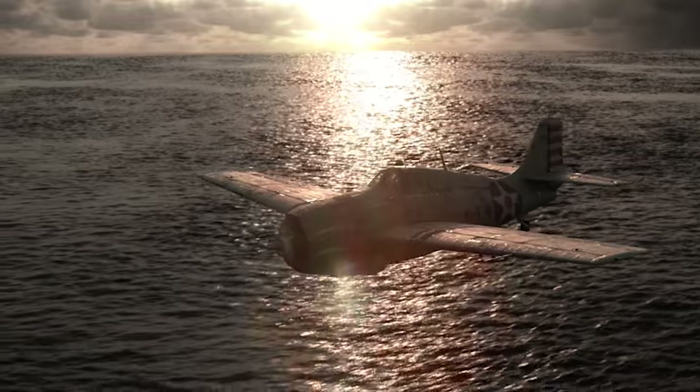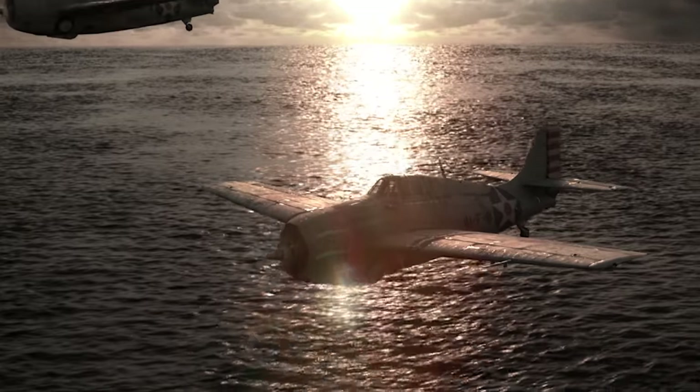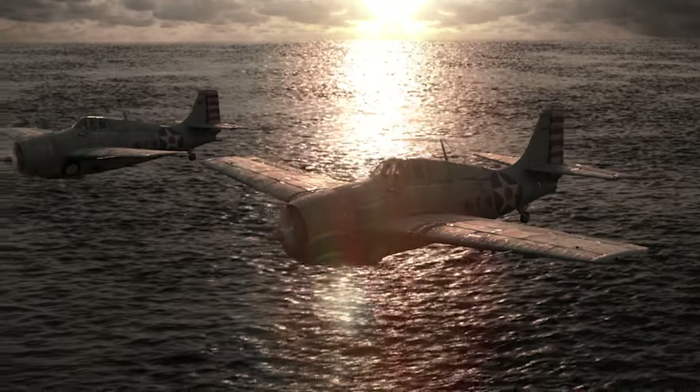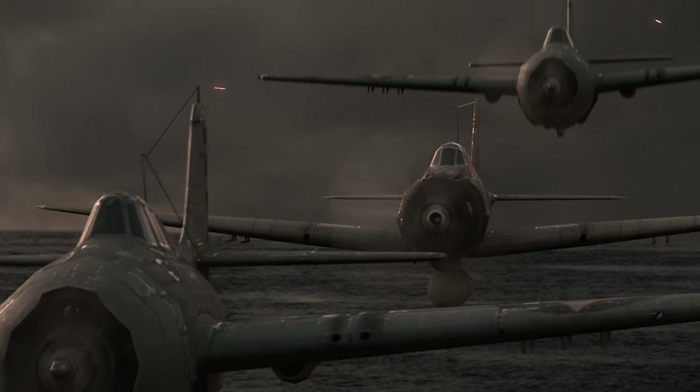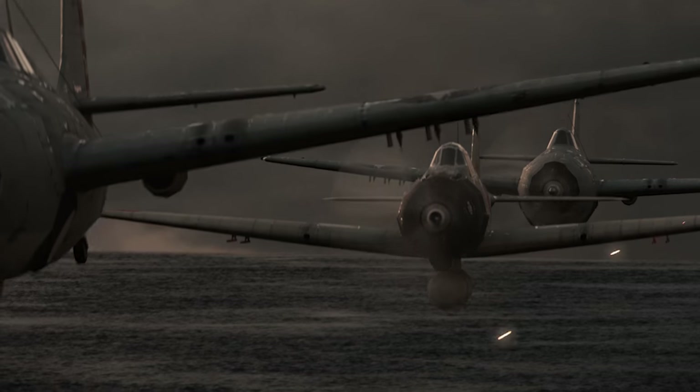The Zero was much faster — it could out-climb, out-dive, and out-turn a Wildcat. Yet the Wildcat compensated through its ruggedness: its fuel tank had a self-sealing bladder so bullet holes sealed themselves, critical when operating 100 to 150 kilometers from your carrier. The pilot sat in an armored steel tub, making the plane very survivable. Wildcat pilots also had to fly in formation, protecting each other — if one got jumped, he could maneuver to pull the Zero in front of his wingman.